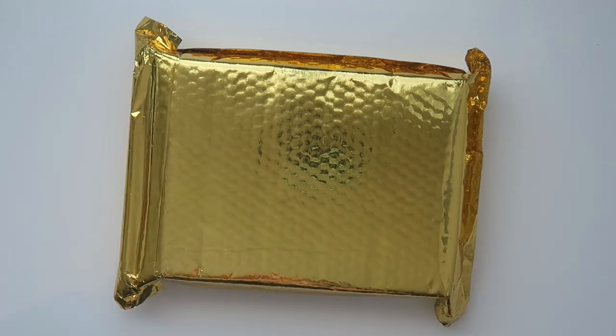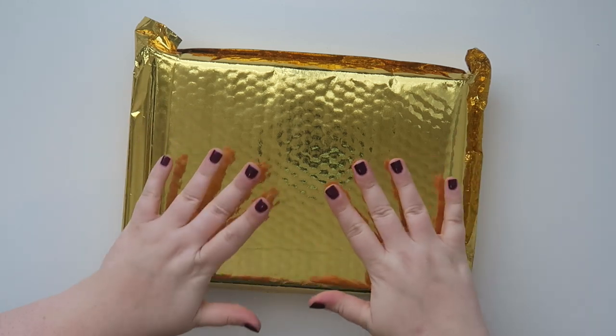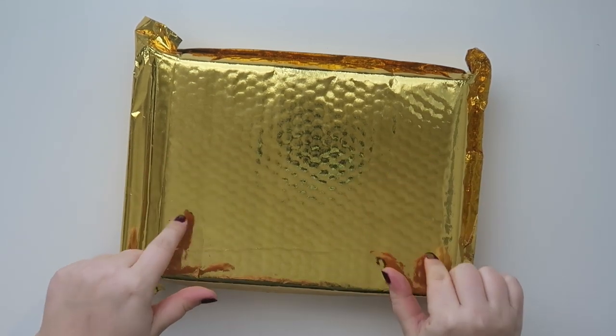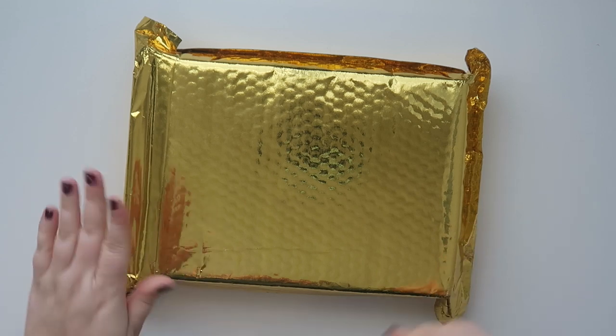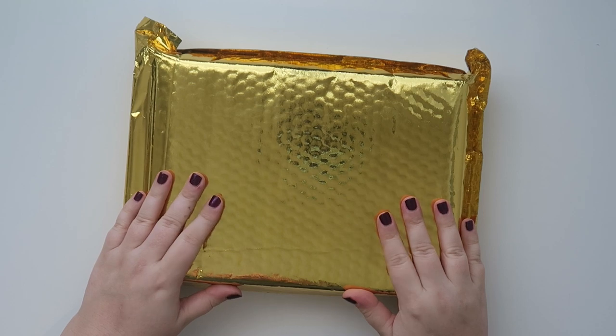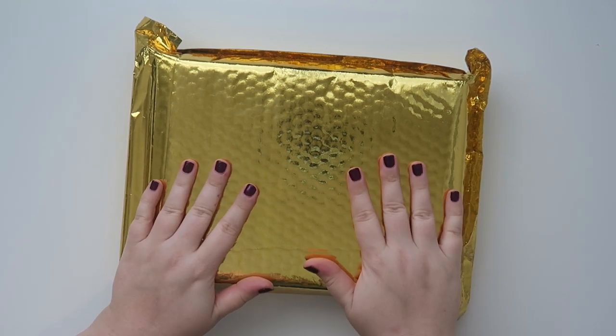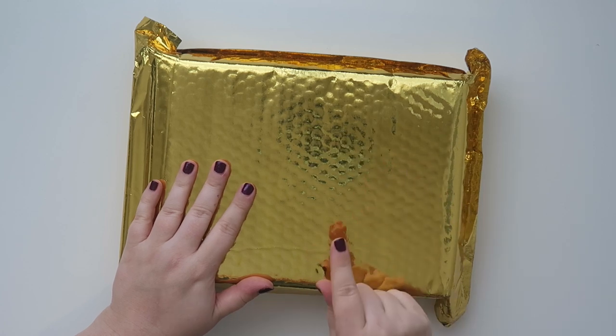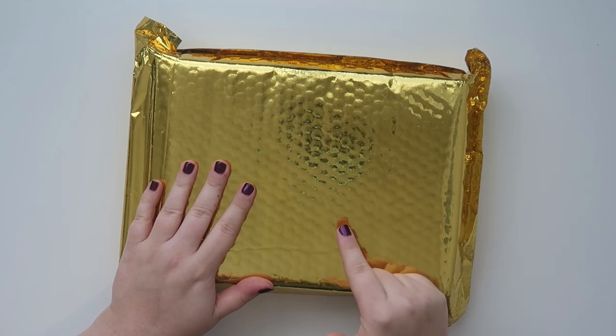Hello friends, welcome back to my channel. Today I'm going to be doing something really fun — at least I think it's fun. I just got my Simply Gilded Advent Calendar slash 12 Days of Christmas box in the mail, and it actually came earlier than I expected. I'm very excited about it and I'm going to try to get this video up as soon as possible for you guys.